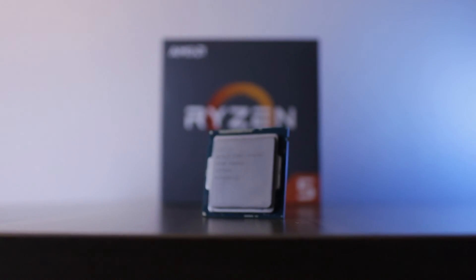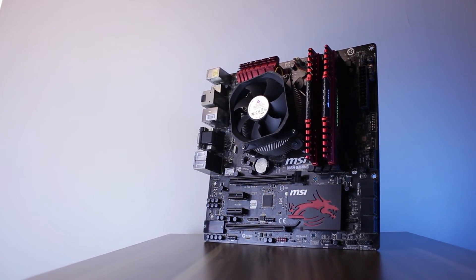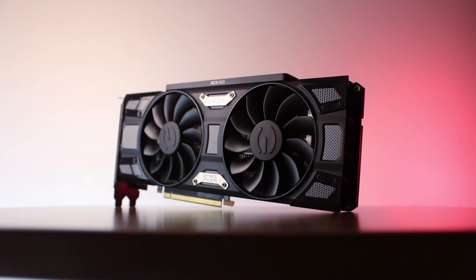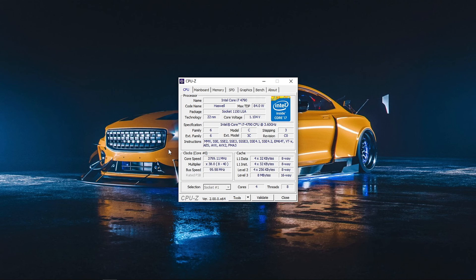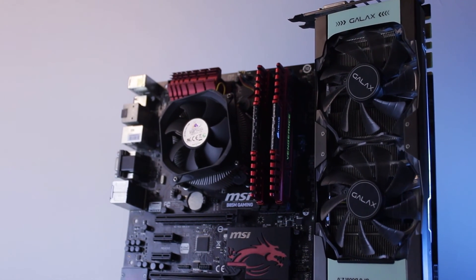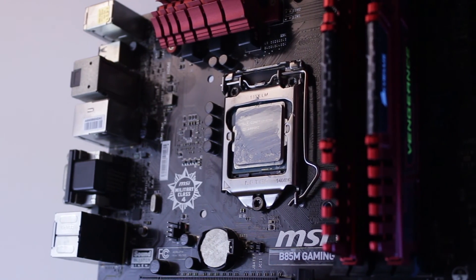In today's video, we're going to be using a much more powerful graphics card to see how capable this i7 is in modern games. For the system specs, we have an i7-4790, an MSI B85M Gaming motherboard, 16GB of DDR3 1600MHz memory, an EVGA GTX 1070 graphics card, and a 700W FSP Hydra power supply. Since the processor and motherboard are locked, we're only looking at stock results. Most games were tested using both low and high graphics presets.